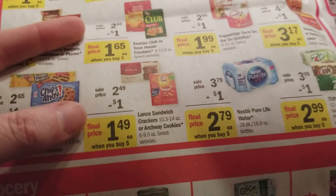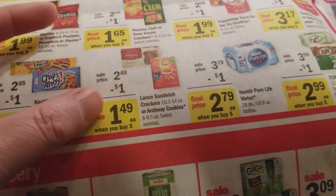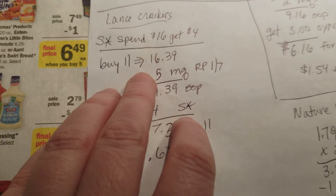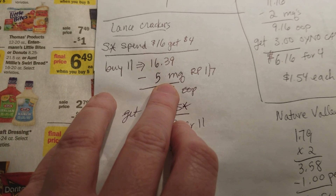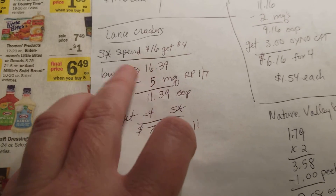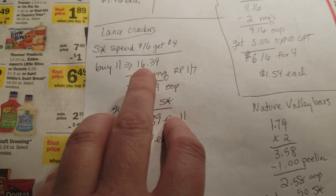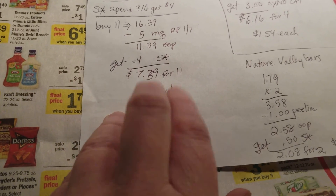The Lance Crackers right here - we got a dollar-off-two coupon in the Smart Source today. There is a SavingStar offer where mine says spend $16 and get four dollars back from SavingStar, so you'd have to buy 11 of them to hit $16. You could use five dollars in coupons, or pick up another box and use six coupons. This is one of those SavingStar offers that tracks on the receipt, so you don't have to buy them all in the same transaction. If you got 11 of them and used five dollars in coupons, that's $11.39 minus four dollars from SavingStar, making it $7.39 for 11 boxes - 67 cents each. That's a really good deal.